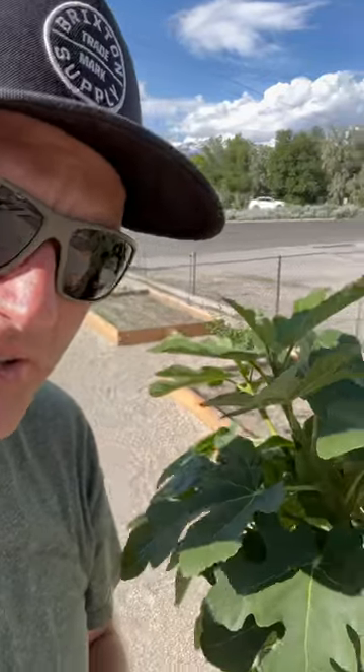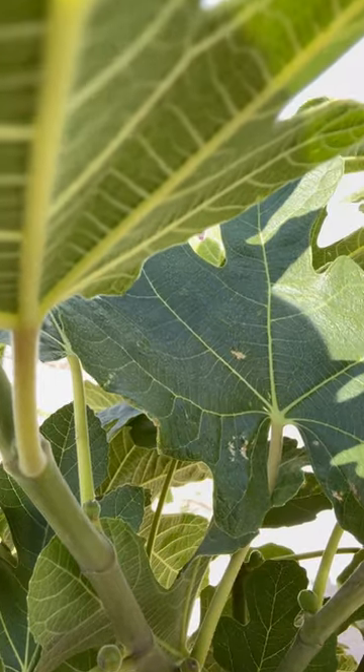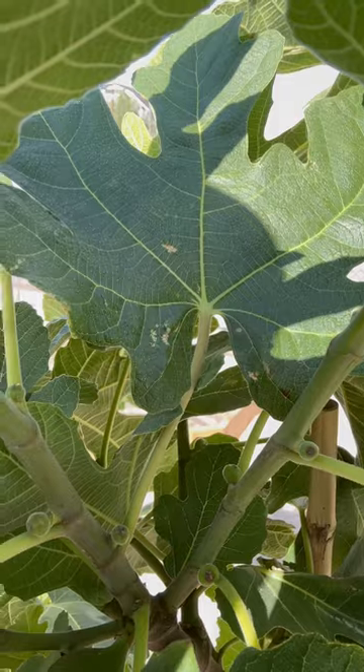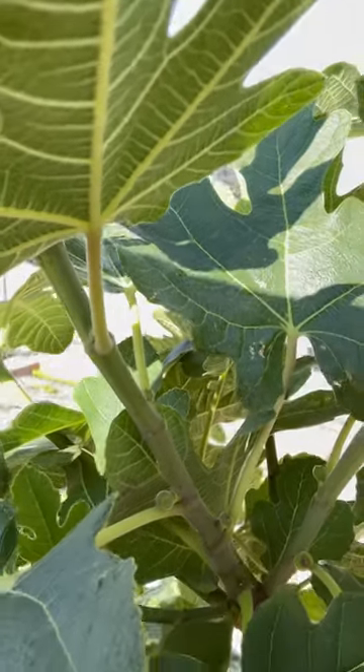I'm over here checking on my fig tree and look at all those little embryos. That's what they're called on the figs. They just kind of start at the base of the leaf there. And so I count one, two, three, four, five, six.